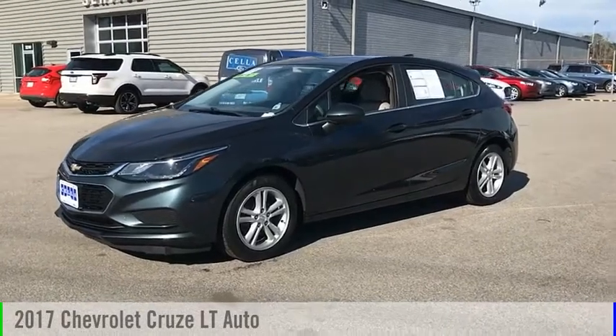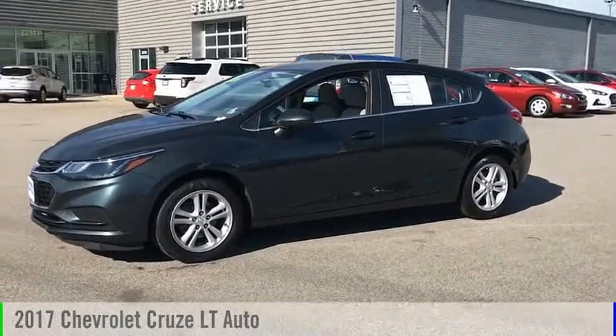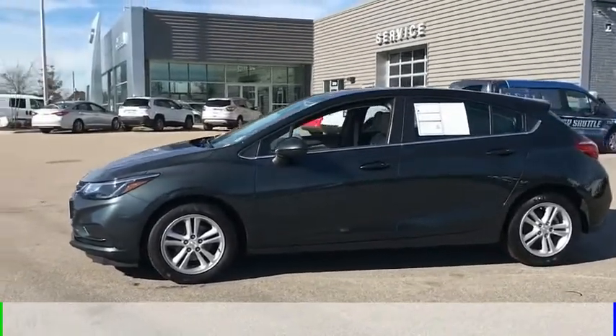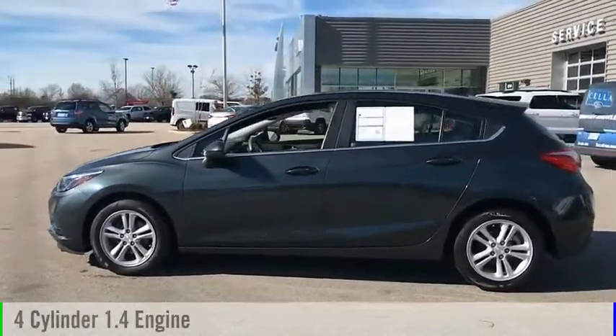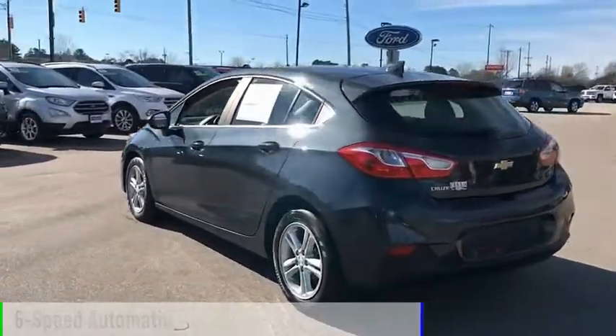Make a great choice today with the 2017 Cruze. This vehicle is powered by a front-wheel drive, four-cylinder, 1.4-liter engine, and comes with a six-speed automatic transmission.